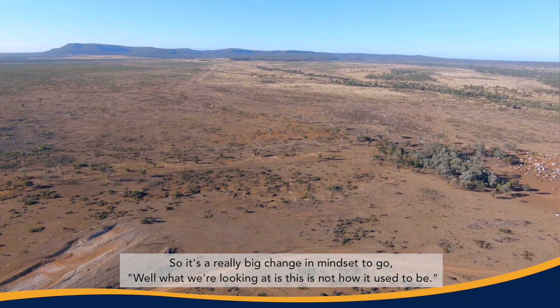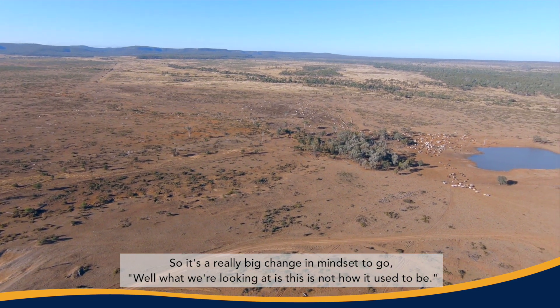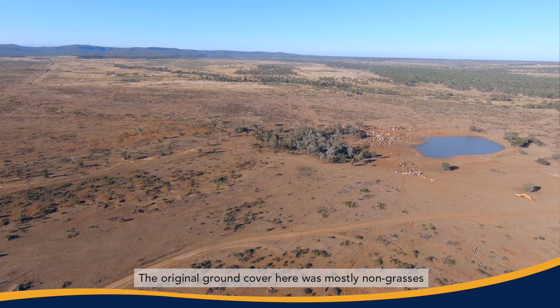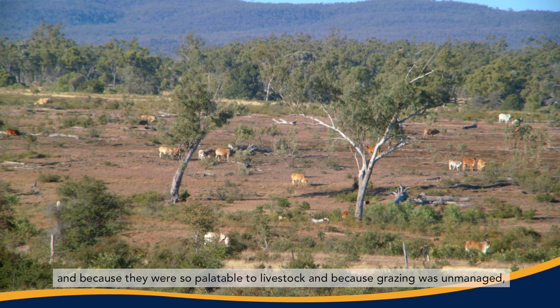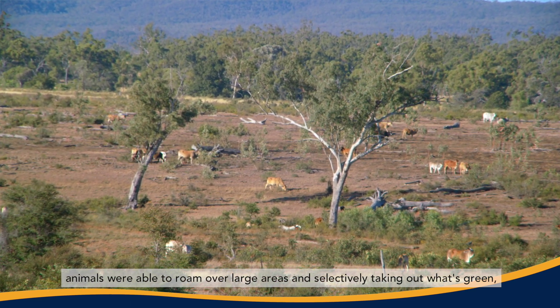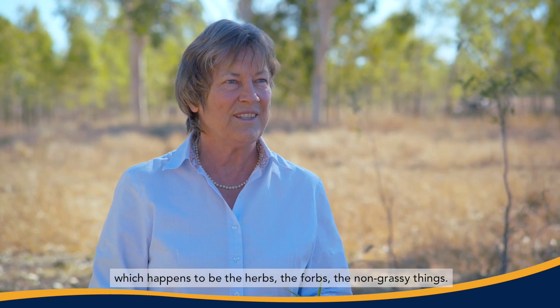So it's a really big change in mindset to go, well what we're looking at is this is not how it used to be. The original ground cover here was mostly non-grasses, and because they were so palatable to livestock and because grazing was unmanaged, animals were able to roam over large areas and selectively taking out what's green, which happens to be the herbs, the forbs, the non-grassy things.